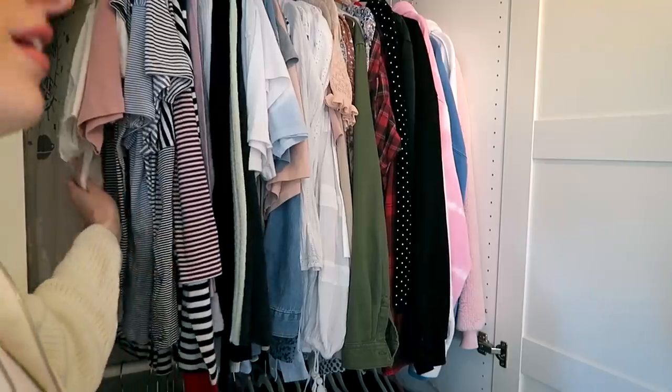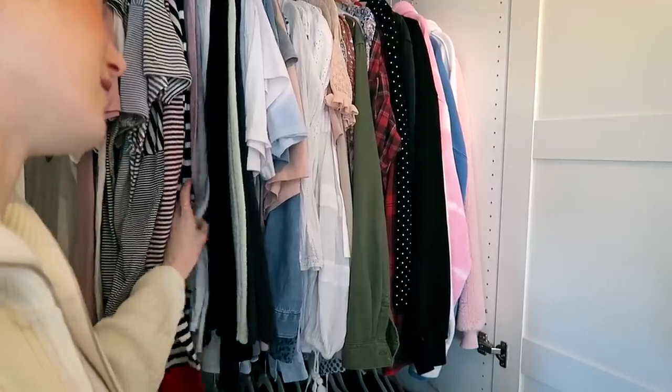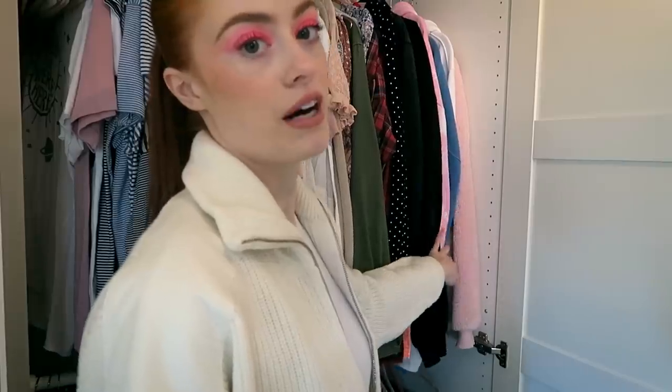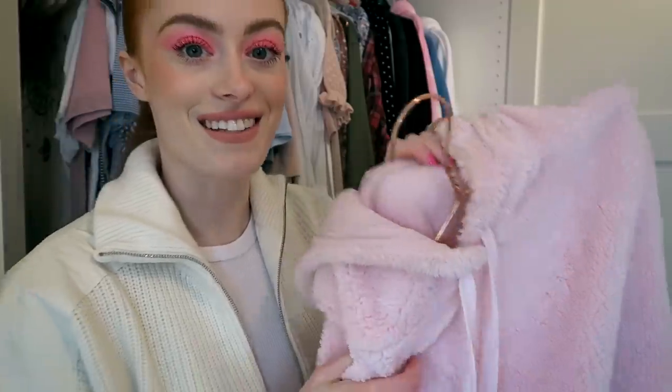The middle wardrobe has my everyday go-to pieces — tops and jeans. It goes in order from loungewear t-shirts to stripy t-shirts, stripy long sleeve, long sleeve t-shirts, shirts, and fancy blouses. Right at the end I keep my hoodies. I'm really not a hoodie type of person — I just find them very tricky to wear, I much prefer sweatshirts. Although my favourite one has to be this one.